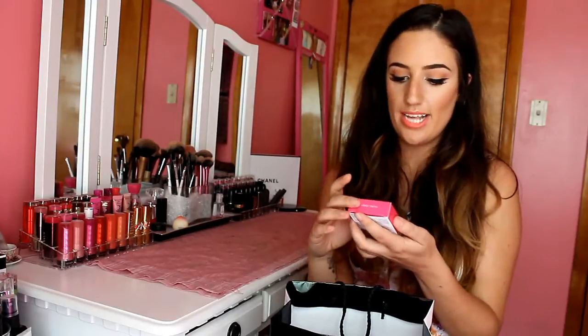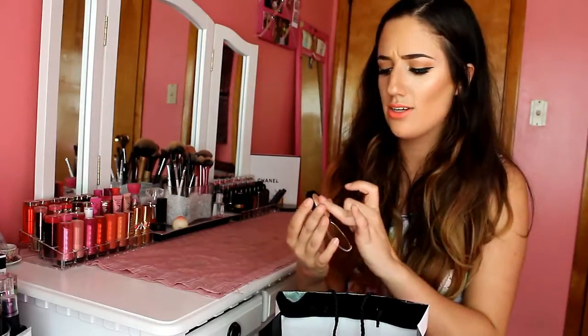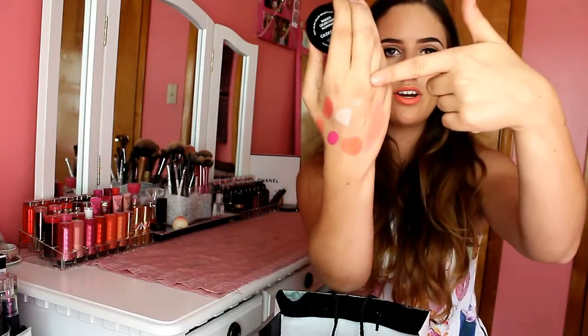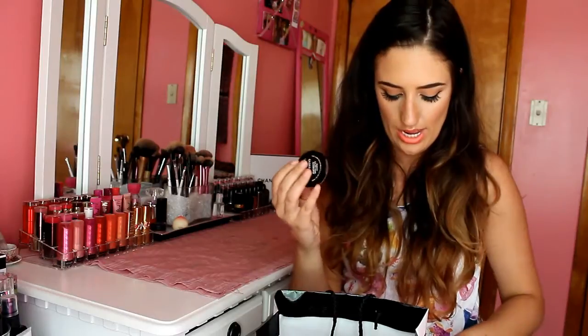From Ulta I got the Laura Geller Baked Gelato Swirl Illuminator in Gilded Honey. The product is so beautiful even though the packaging feels a little cheap. This is actually the highlighter I'm wearing on my cheeks today. It's a perfect gold highlighter - so pretty on medium to dark skin tones. I am obsessed with this highlighter - it's insane. If you can get your hands on it, I definitely recommend it.